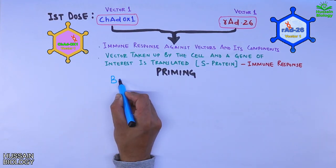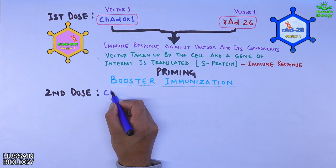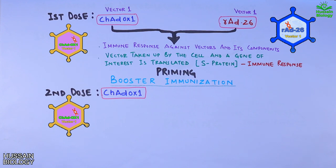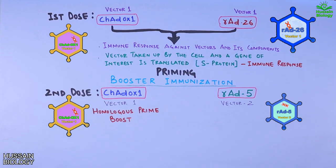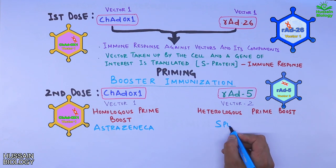After priming, we have the booster immunization in the form of the second dose. In homologous prime boost, the same vector 1 — ChAdOx1 — is used for the second dose as well. Whereas in heterologous prime boost, a different vector is used: vector 2, named rAd5, or human adenovirus type 5. The left example, using the same vector for both doses, represents the AstraZeneca vaccine, while on the right, using two different vectors rAd26 and rAd5, is the example of the Sputnik V vaccine.